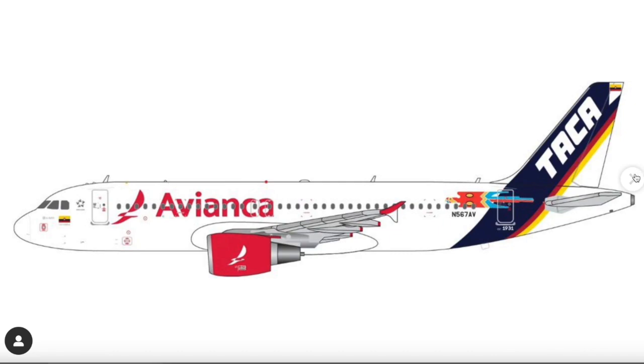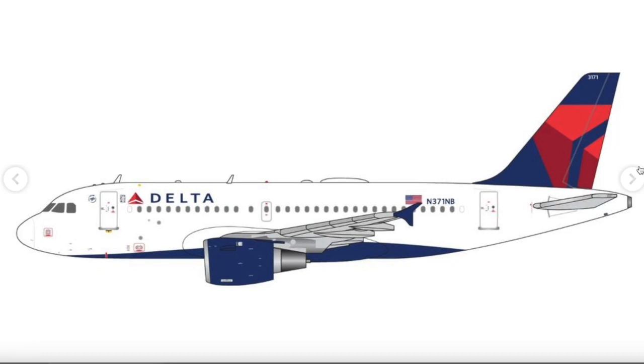Next is a Delta Airlines Airbus A319 in 1/400 scale. NG Models has already done the Delta A319, so Gemini Jets is going up against them. Gemini Jets has a controversial A319 mold — particularly the CFM engines and nose shape — but it should turn out okay. I'd personally stick with the NG version. The aircraft is registered N371NB.